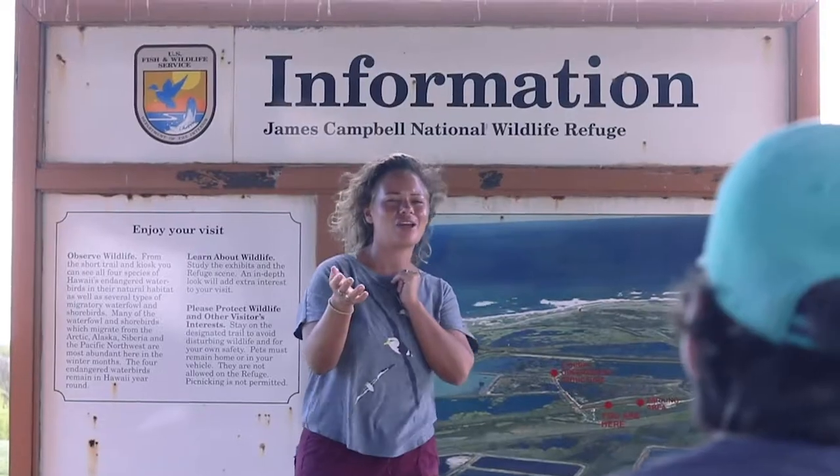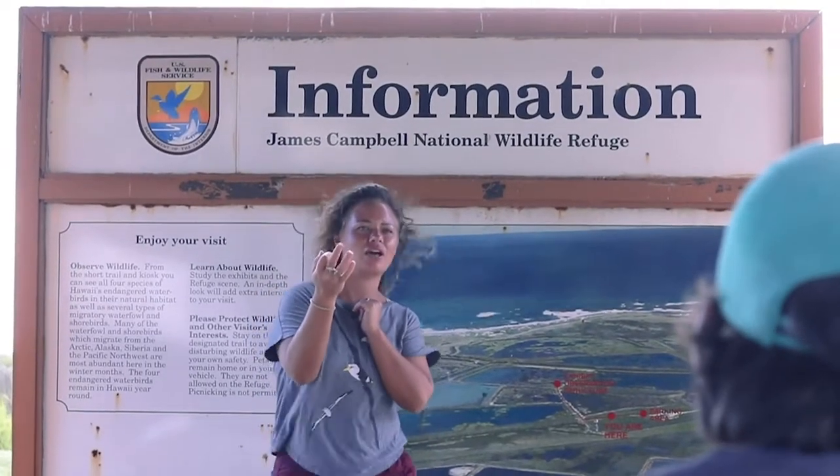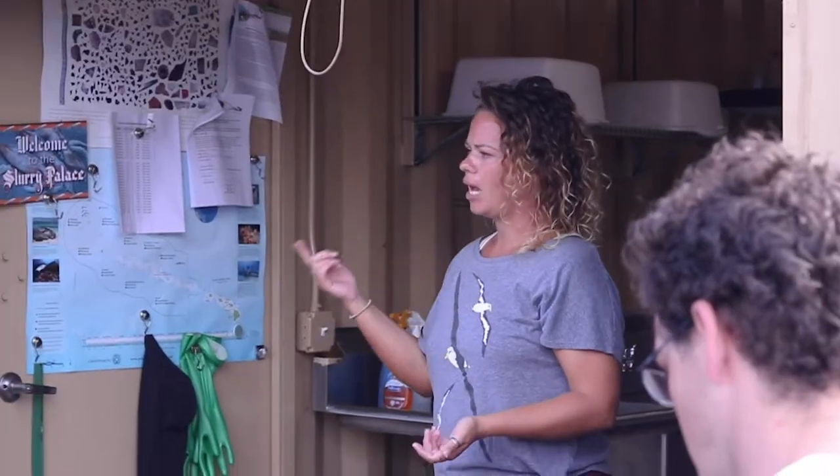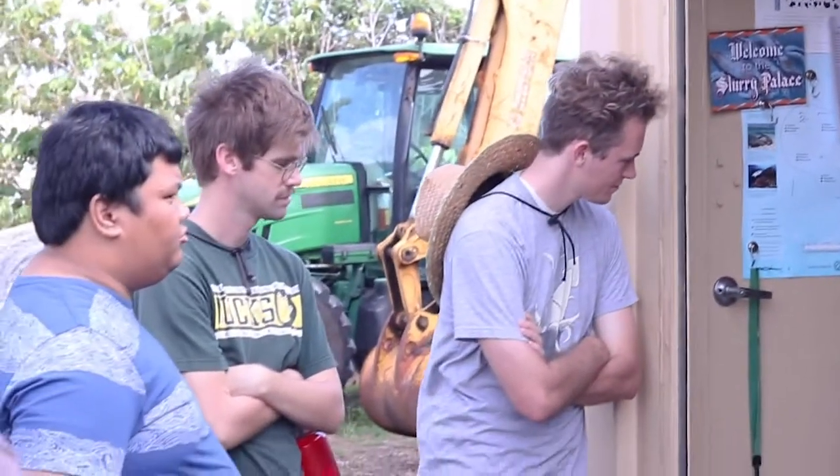There are a lot of volunteer opportunities out there. For James Campbell, we're always looking for volunteers to help out — it makes the days go by smoother, faster, easier. It's easy to reach out to them; students looking for volunteer opportunities can find information on their website. I think this is an awesome opportunity given that it's such a pioneer in translocation.